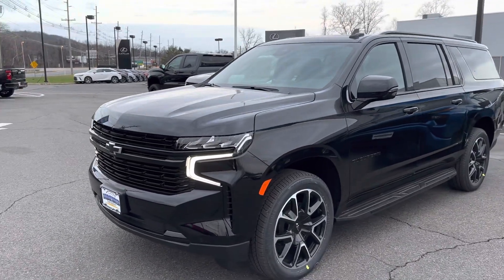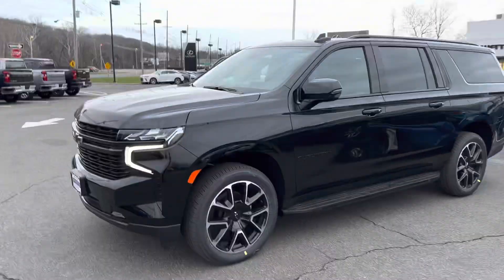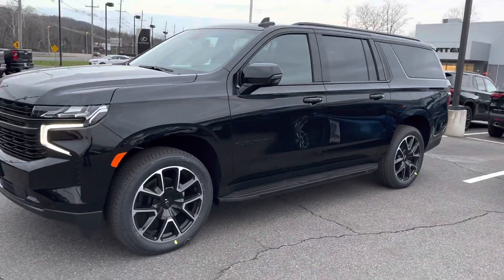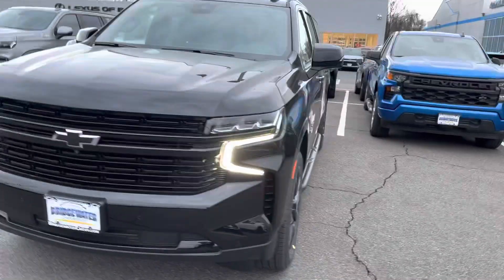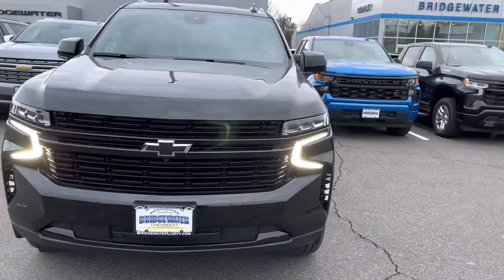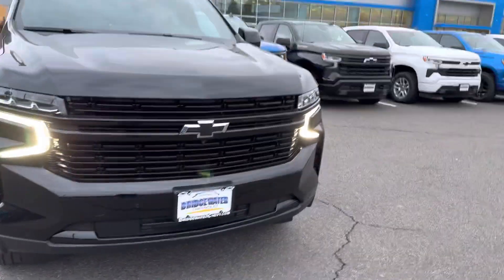I thought I'd send you a video of this RST — very close in equipment, just a little different trim and different wheels. Still the same 5.3 liter V8 engine with a 10-speed automatic. It's got the black grille, which I happen to love.